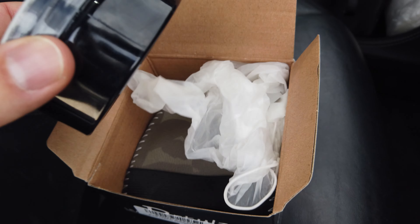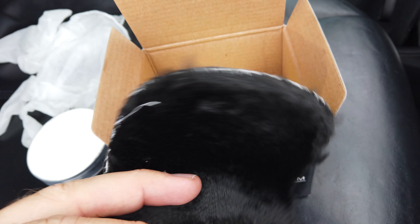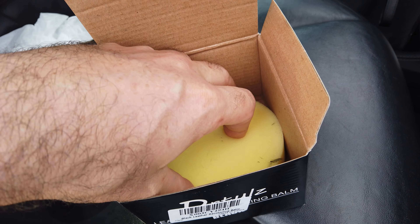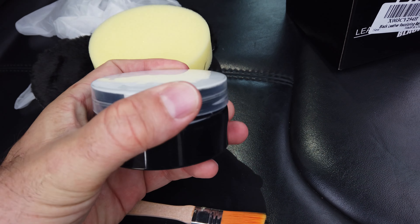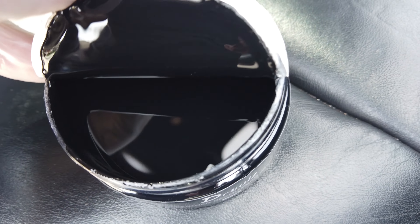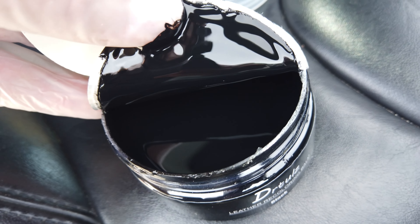So let's try out this recoloring balm now. In the box it comes with the balm itself — it's kind of like black shoe leather polish — some gloves, a soft pad which I'm guessing is for buffing out the recoloring balm after you've applied it, a sponge for applying it, and then lastly a little regular paintbrush, probably for applying the balm in smaller applications. Looking at the inside it's actually more of a liquid consistency than I expected — thick, but not as thick as black shoe polish.